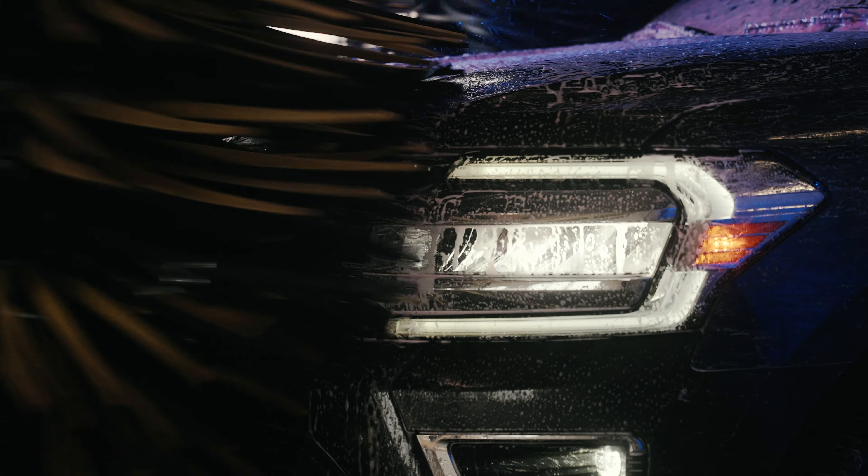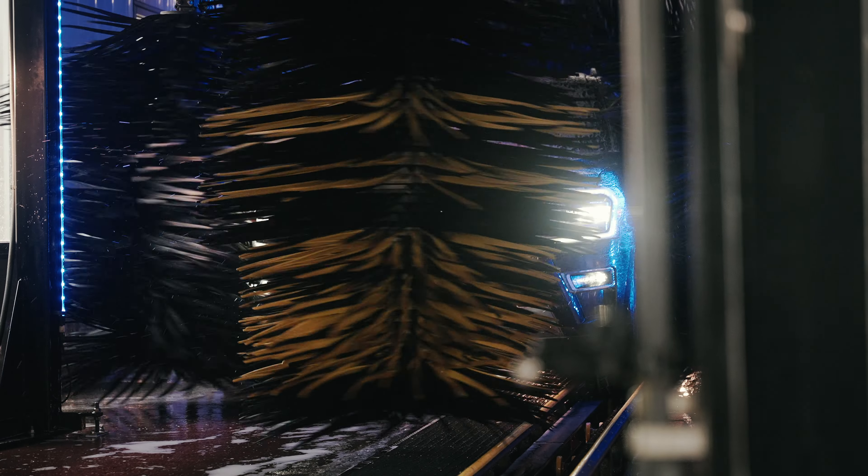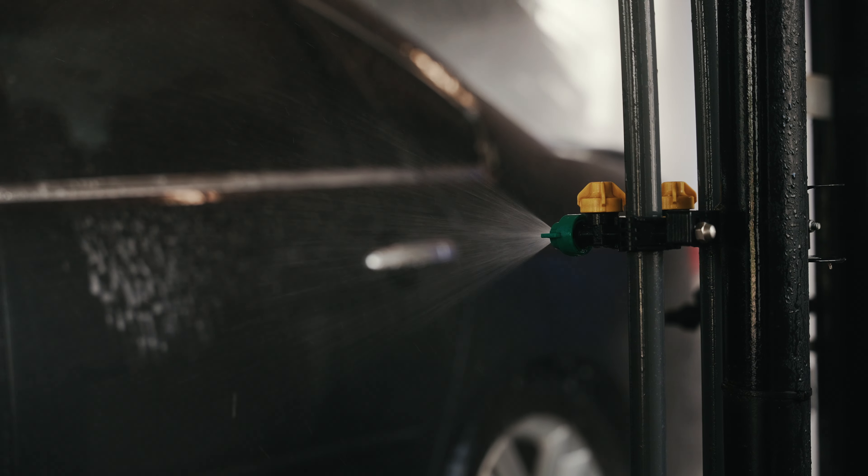The other thing customers — and I've seen this over and over again — they really like to know what they bought and that they're getting what they bought. They like to know that when they're paying for Armorall or Rain-X, it's actually being applied to their vehicle. That's very big for them.